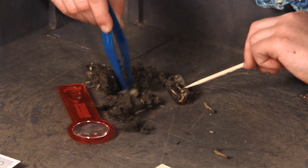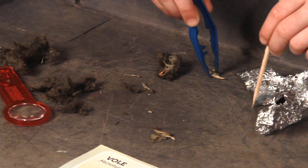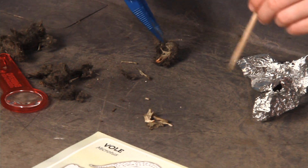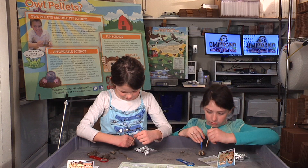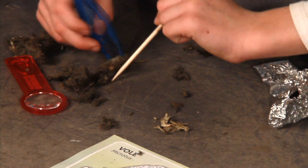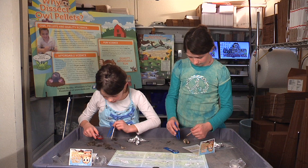Got something! I got another one. I think that might be the bottom jaw. It smells gross. What do you think yours is? No idea. It looks like... I have no idea.